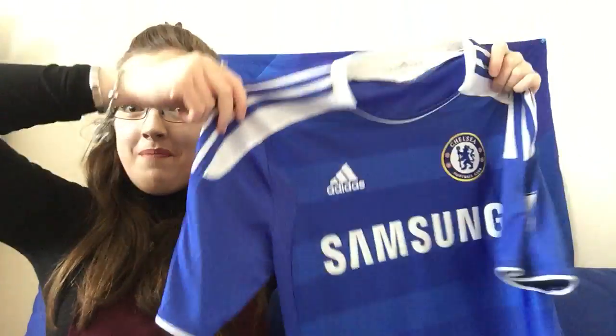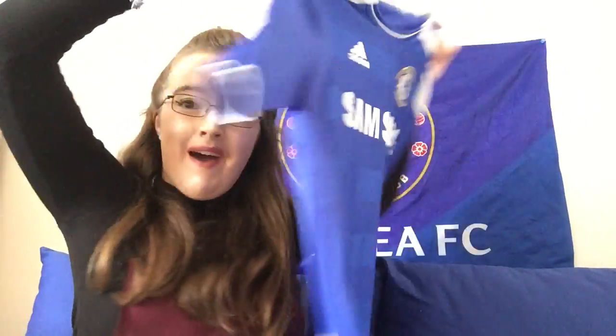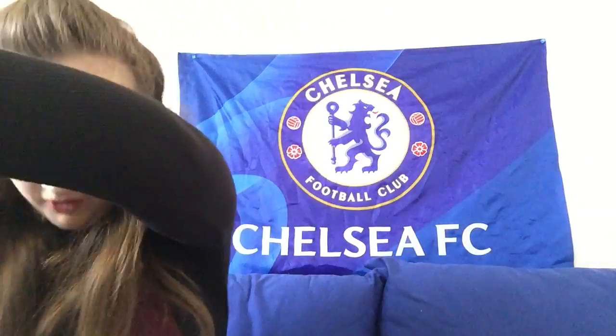2011 to 2012 kit — no one can forget this kit because it's obviously the Champions League final shirt that we won in. Lampard 8 on the back — legend. It's a very special shirt and I just love the stripes on it.